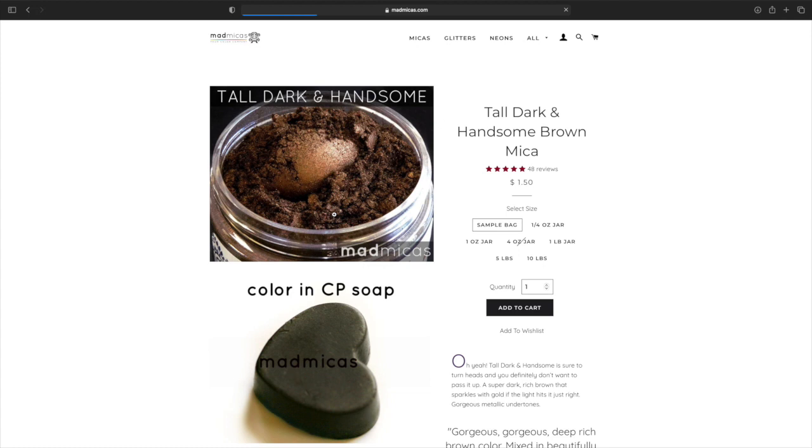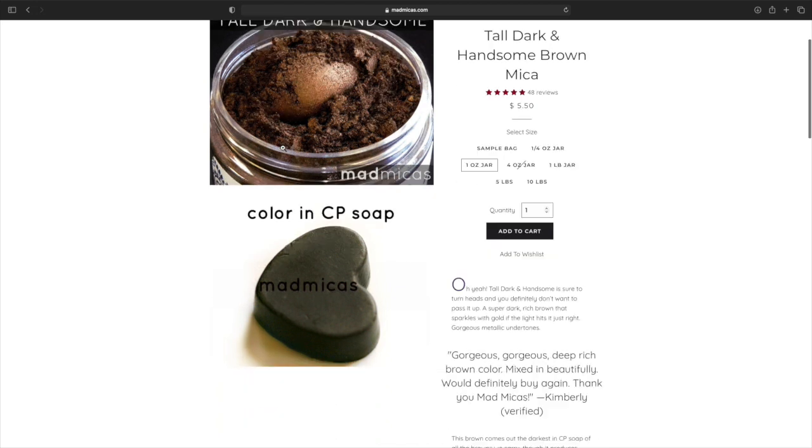Tall, Dark, and Handsome — that's cute, I like that name. They're out of a four ounce. One ounce is $5.50, one fourth is $3, one pound is $59. I'd probably start with the one ounce. But that is gorgeous.